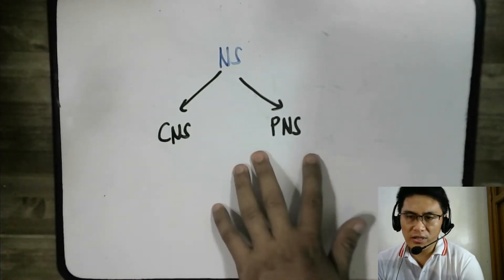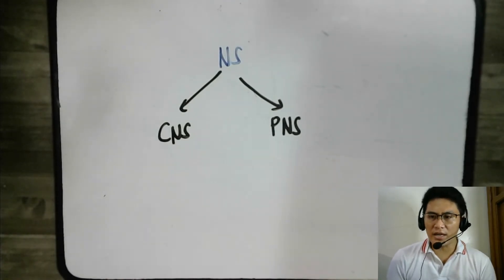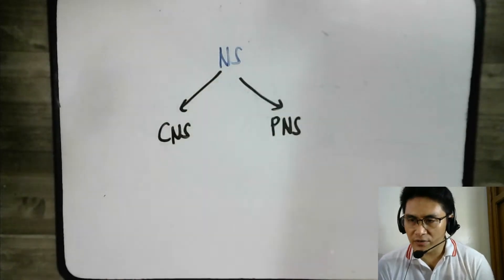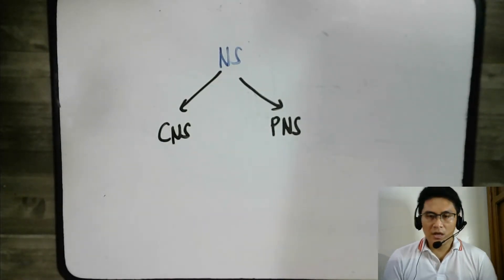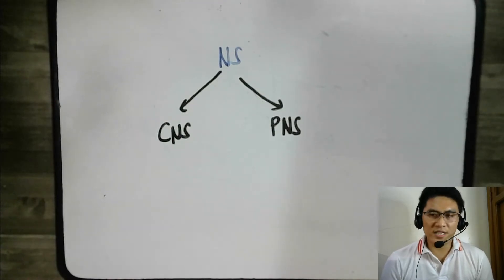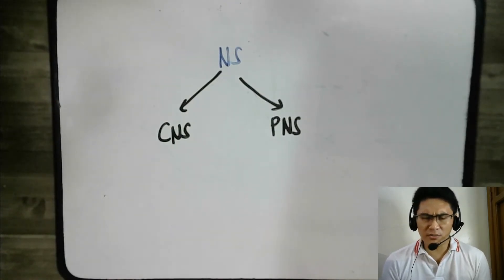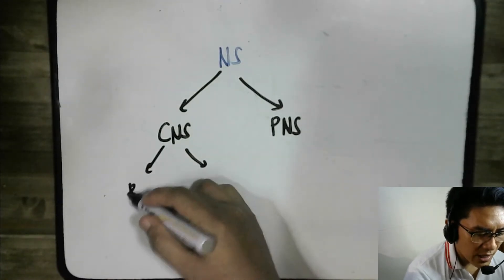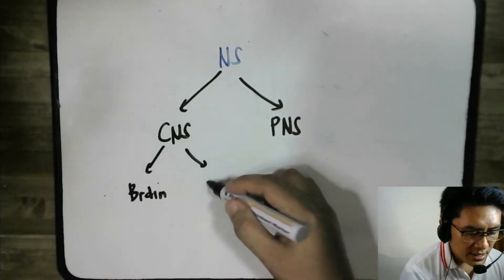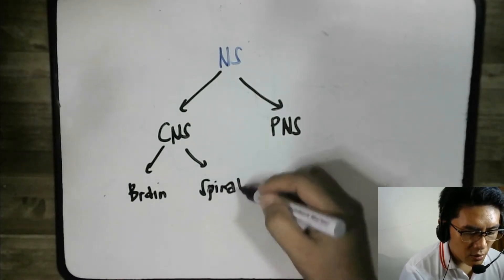The peripheral nervous system is the other part of the nervous system that helps the central nervous system do its job. For example, what are the organs in your body that make decisions? Well, it's the brain, and the second one is the spinal cord.